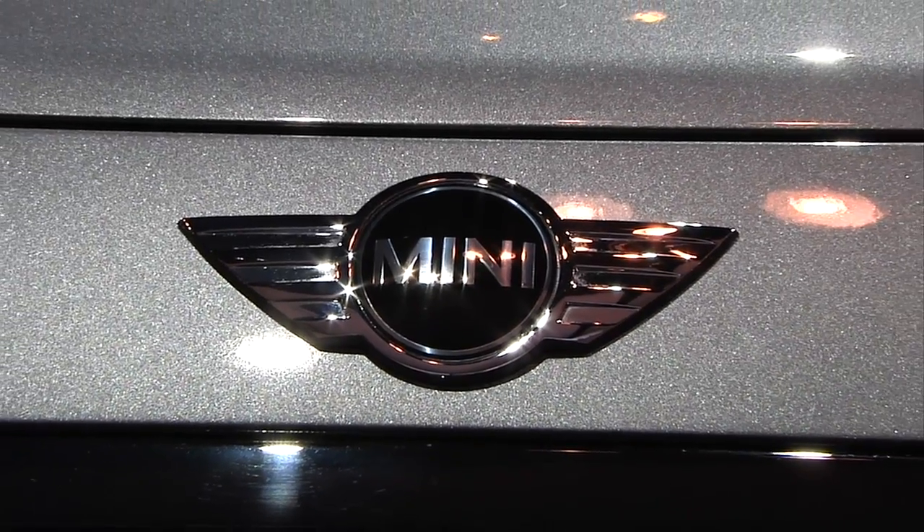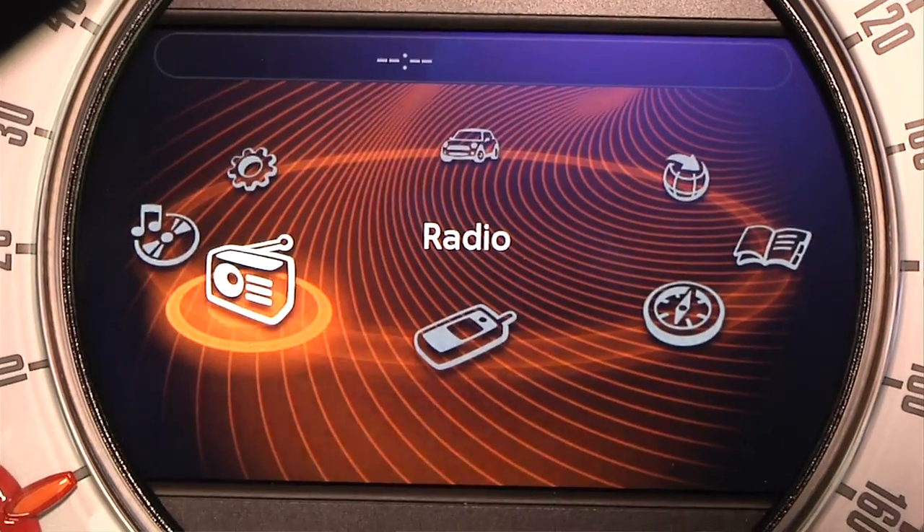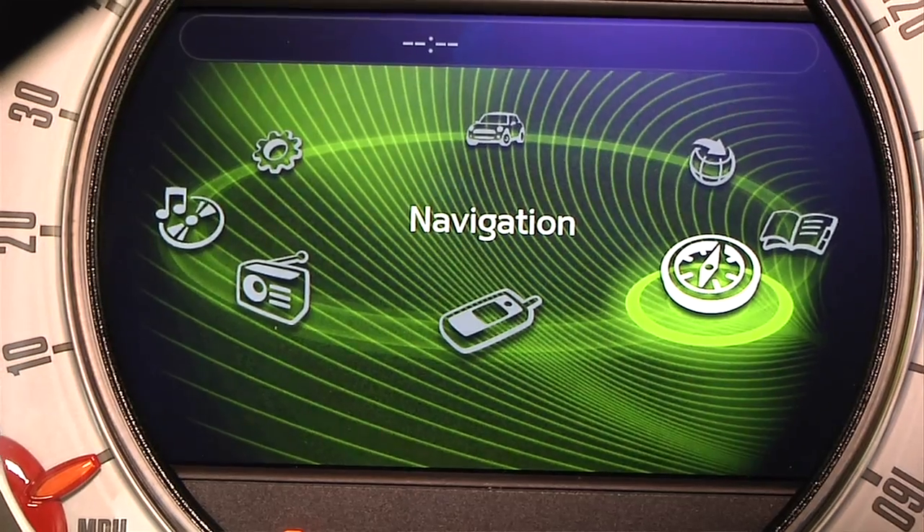We're in the new 2011 Countryman Mini. You guys have some very interesting connectivity features in here — can you go through them? Sure. The primary one is an option called Mini Connected. It's a way to get everything you have in your iPhone integrated into your car. Mini Connected includes a digital screen and a joystick controller with two buttons, giving you a shortcut to your home and allowing you to scroll through the various functions.